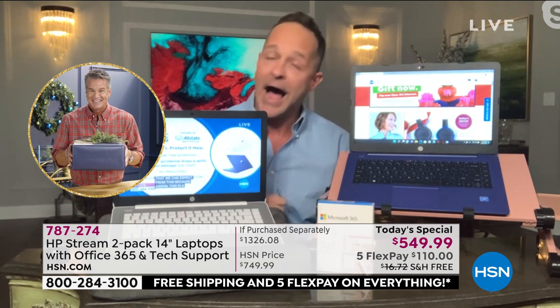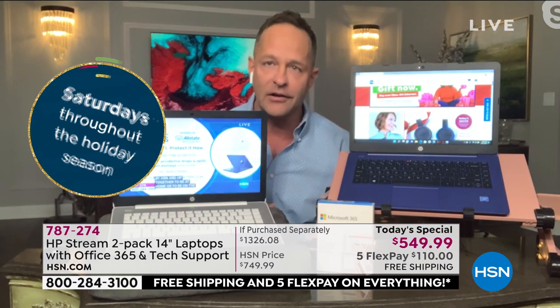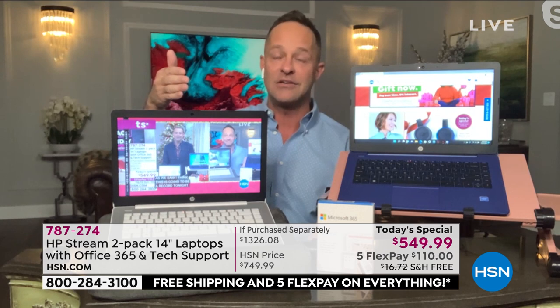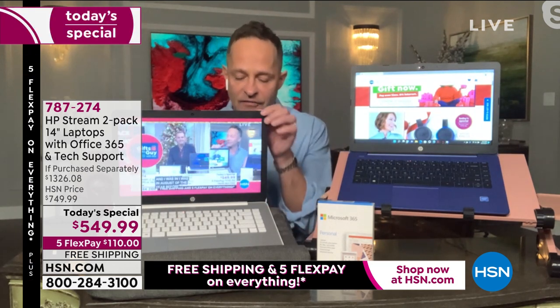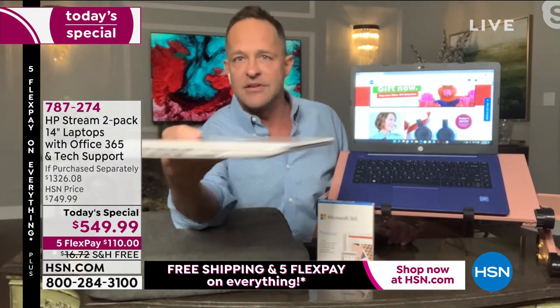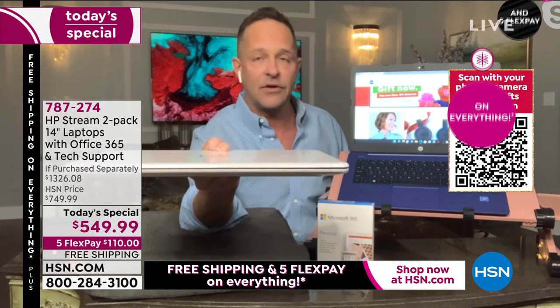I've never gone into a Today's Special of any sort with a computer with nearly 10,000 out the door already. And this deserves it. We worked so hard at HP and the buyers worked so hard at HSN in a year where it's never been more difficult to ship things or get chips — Intel Celeron processor chips. We are so proud to bring this to you tonight. Stream books are one of our most popular computers. It is the thinnest computer — it looks like a thousand-dollar computer in the mall.